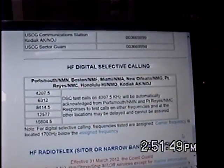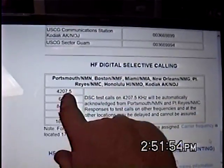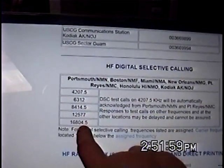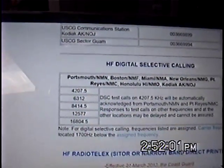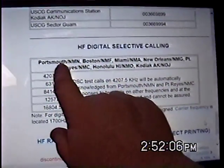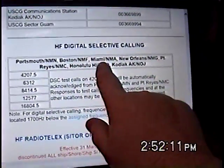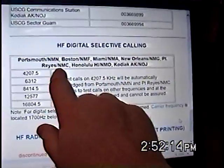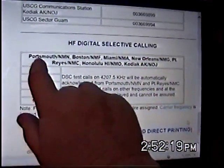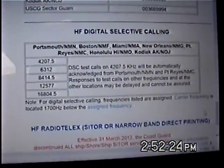This is the U.S. Coast Guard's communications page, talking about how to contact the U.S. Coast Guard through HFDSC. These are the five frequencies the U.S. Coast Guard monitors — five DSC frequencies, and this is digital selective calling. They monitor these from Portsmouth, which is Chesapeake, Virginia; from Boston; from Miami; from New Orleans; from Point Reyes, California; from Honolulu; and Kodiak, Alaska. All of these Coast Guard stations monitor all five of these DSC frequencies 24 hours a day, 365 days a year.